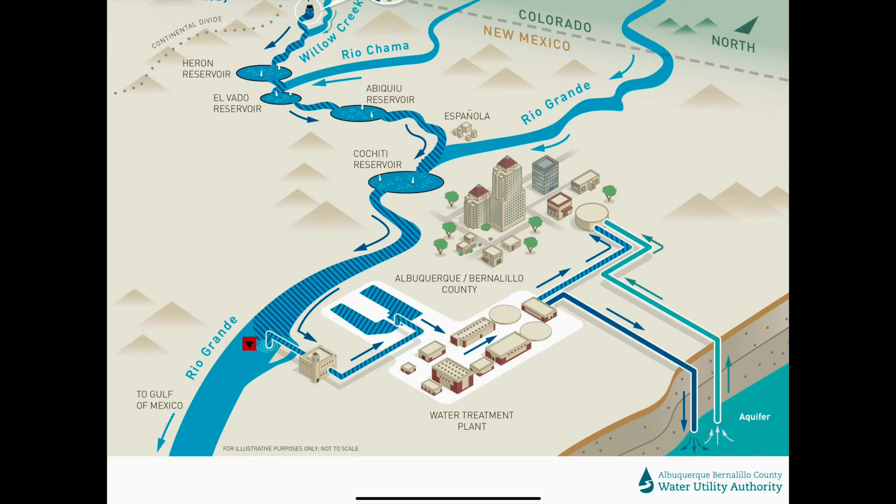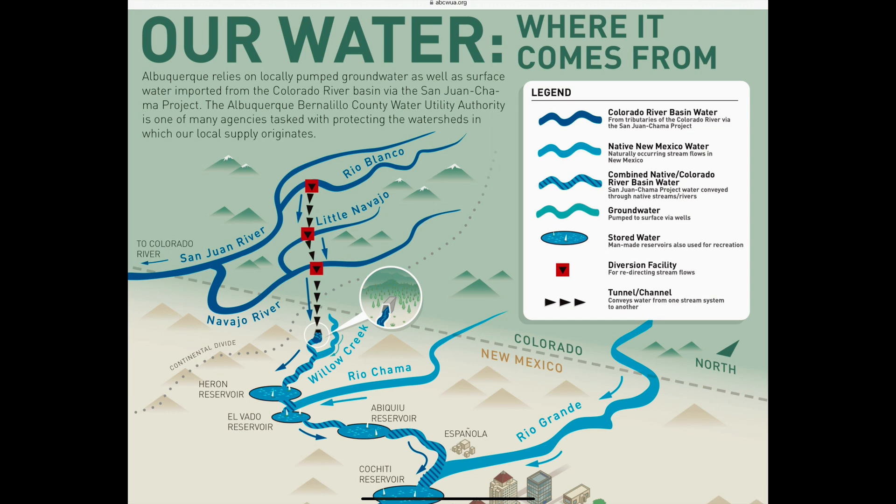Albuquerque's drinking water comes from two main sources. We have an aquifer beneath the city and we have the San Juan Chama Surface Water Project, which is water imported from the Colorado River Basin into the Rio Grande Basin from the headwaters of the San Juan River in southern Colorado.